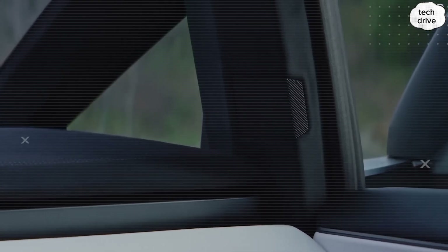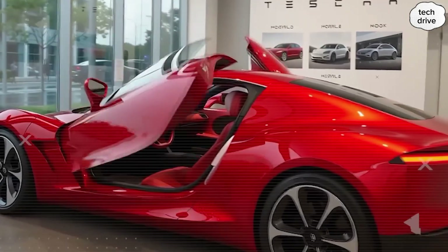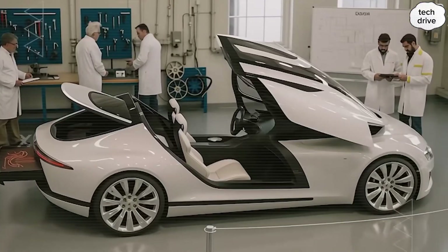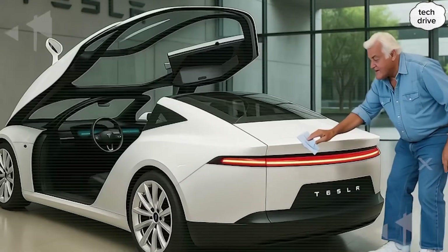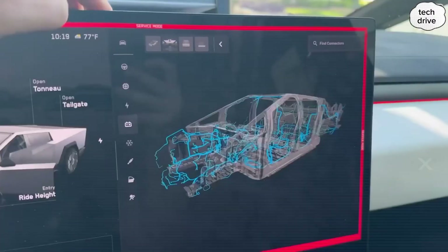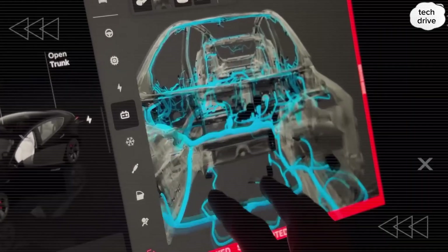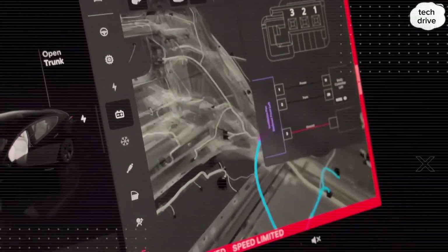Door geometry also works against intrusion. The openings are shaped for anti-pry performance. The B-pillar and rocker close into box sections, striker plates mount on multi-layer backings, and hinge pins are captured from the inside rather than left exposed. These details sound small, but they make a massive difference — they raise the force needed for a clean spread and cut the chances of someone peeling open a door in seconds. Externally, visible fasteners are minimized. Where they exist, they're recessed, coated, or shielded by trims that only release from the inside. Even the electrical layout is treated as part of the structure.